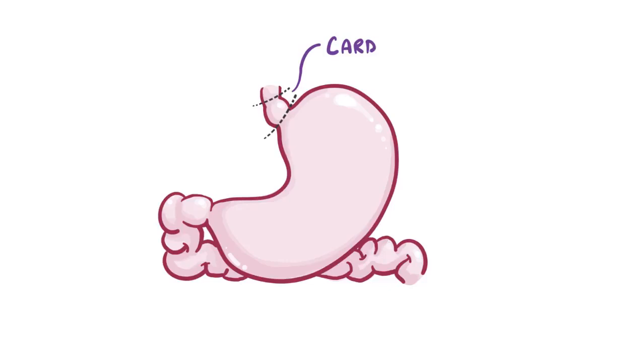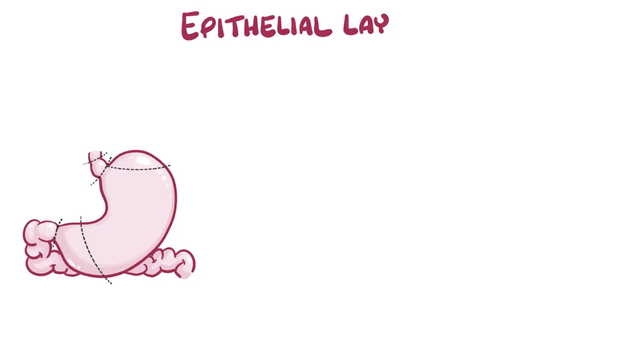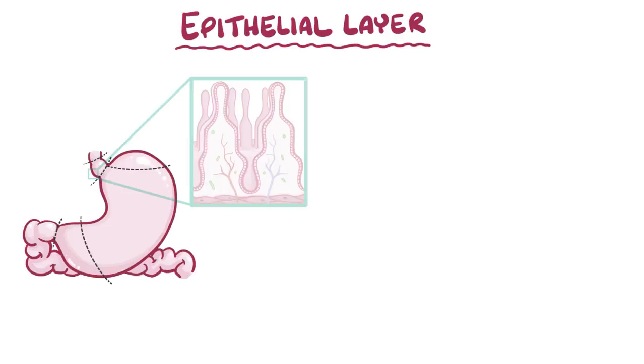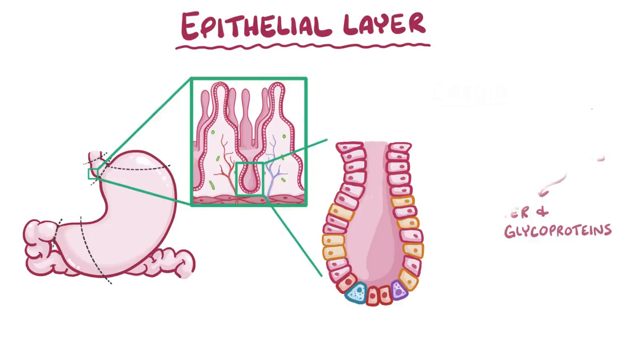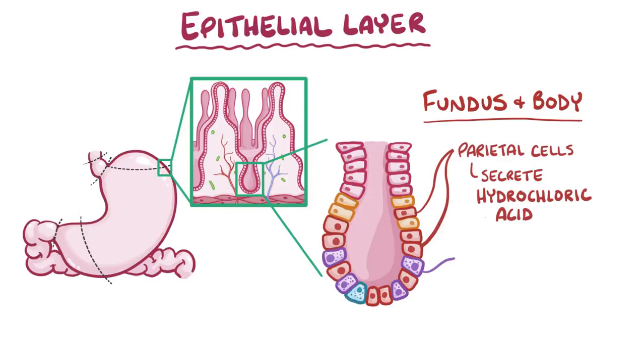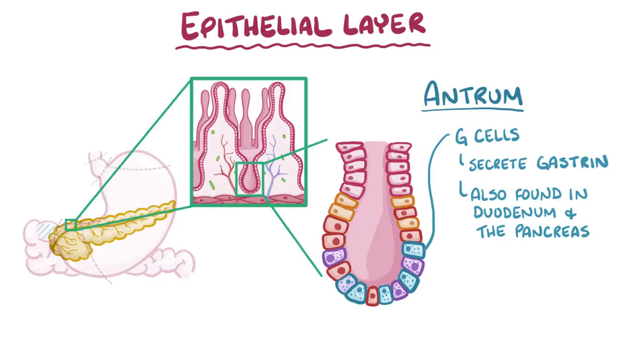In the stomach, there are four regions: the cardia, the fundus, the body, and the pyloric antrum. There's also a pyloric sphincter or valve at the end of the stomach, which closes while eating, keeping food inside for the stomach to digest. The epithelial layer in different parts of the stomach contains different proportions of gastric glands. The cardia has mostly foveolar cells that secrete mucus. The fundus and body have mostly parietal cells that secrete hydrochloric acid, and chief cells that secrete pepsinogen, which is an enzyme that digests protein. Finally, the antrum has mostly G cells that secrete gastrin in response to food entering the stomach. These G cells are also found in the duodenum and the pancreas, which is an accessory gland of the gastrointestinal tract.